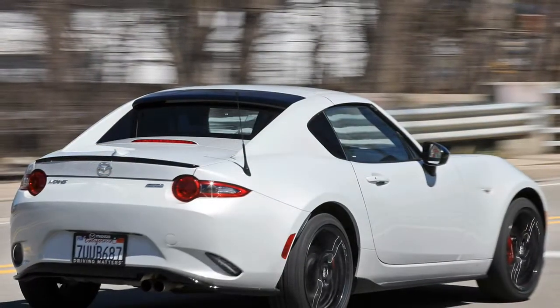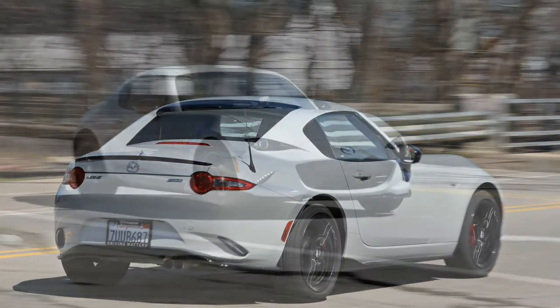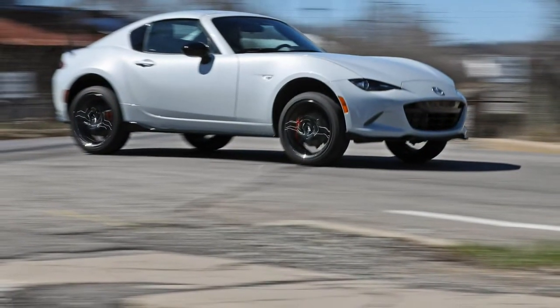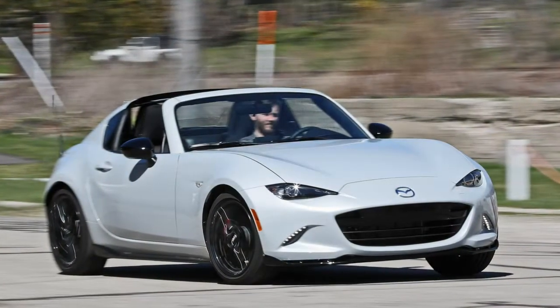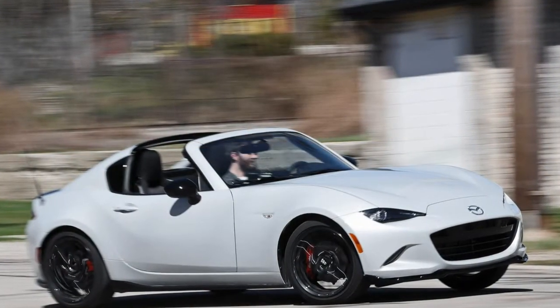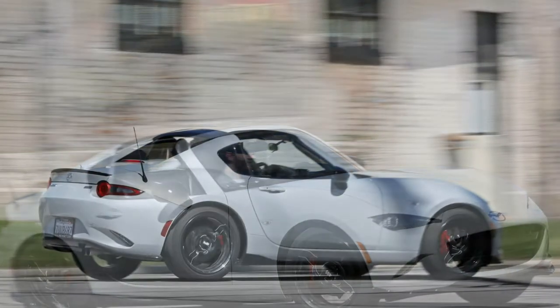Since Porsche is understandably reluctant to share its registered Targa trademark, Mazda had to coin its own name for this version of the 4th generation MX-5 Miata. It went with RF, code for retractable fastback. The RF costs $3,005 more than a soft top in Grand Touring trim, and $2,755 more as the Club version. There's no base Sport model in the RF like there is on the soft top.